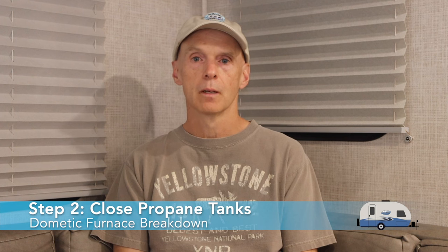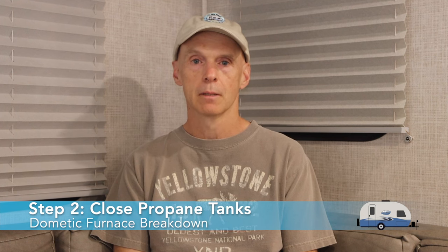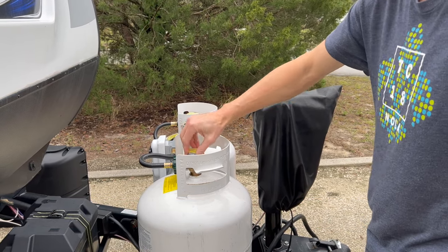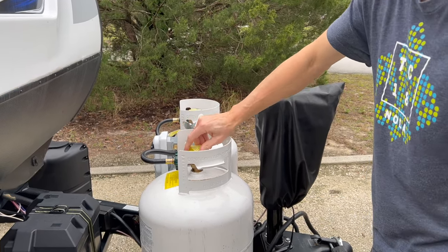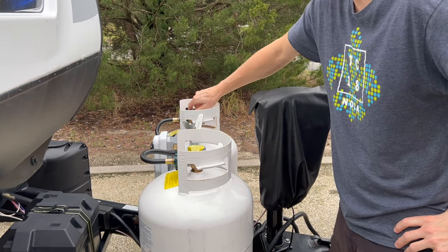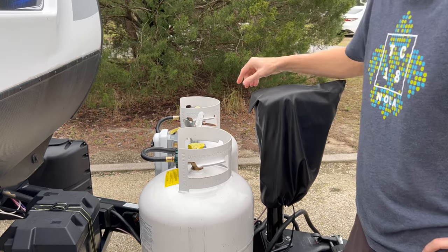Step 2: Close your propane tanks. Go to the area where your propane tanks are located in or on your RV and turn off all valves on the tanks. You want zero pressurized propane from the tanks to the RV during the process. If you don't feel comfortable dealing with propane, please contact your dealer or a certified RV tech to help with this work.